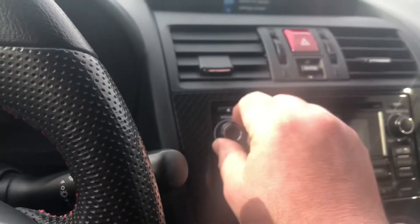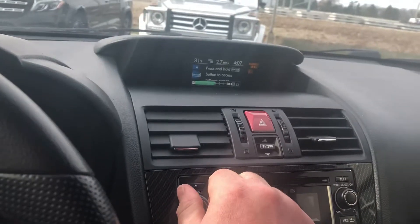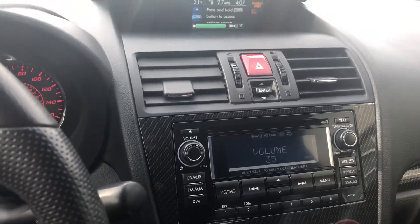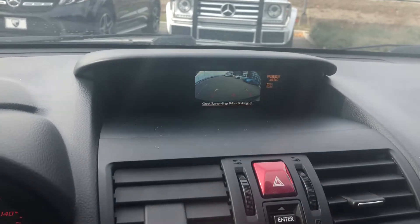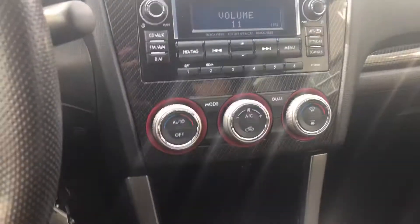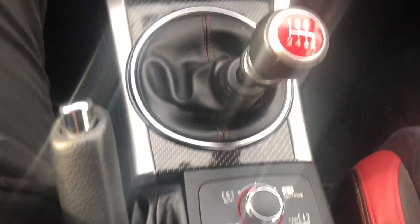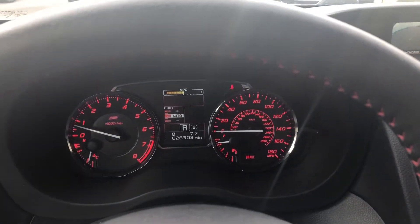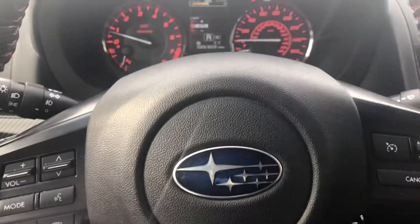Let's go ahead and give that audio a test real quick. It also comes with a backup camera. You've got the STI short shift kit, simple drive settings, and your odometer reads 26,303.